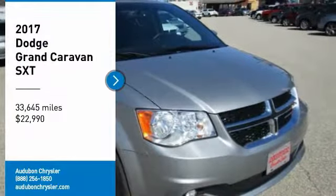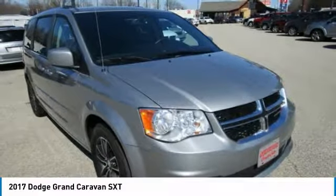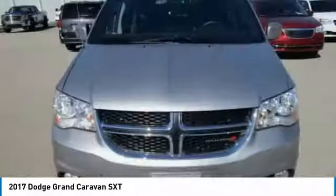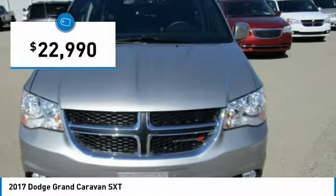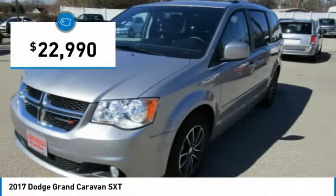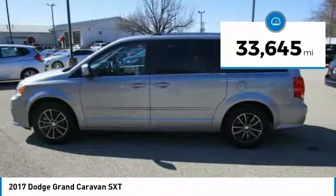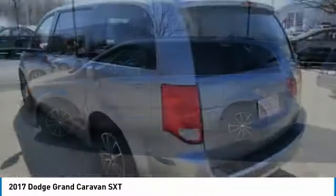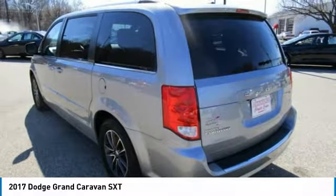Audubon Chrysler, proudly serving Henderson, Evansville, Mount Vernon, Owensboro, Newburgh, and surrounding Kentucky locations. This billet clearcoat 2017 Dodge Grand Caravan is equipped with a 3.6-liter V6 24-valve VVT flex fuel automatic transmission, and receives an estimated 17 city / 25 highway MPG.